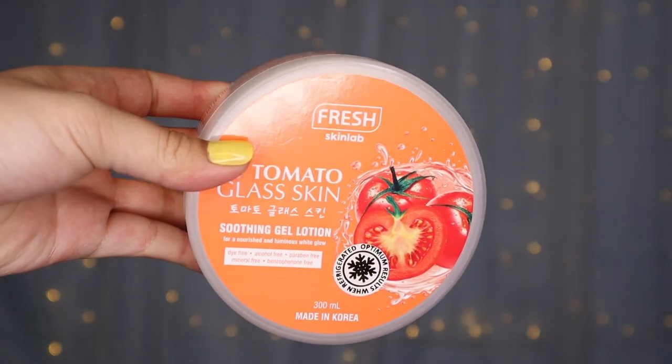Recently I've also been using a product on my face as a moisturizer since I have dry skin, especially on the chin area. This is from Fresh Skin Lab — this is the 98% Tomato Black Skin Soothing Gel Lotion. I don't refrigerate it even though it says to refrigerate for optimum results. I apply it before makeup and before sleeping. I haven't experienced purging from this. I actually tried it on my body during summer and it really cooled me down — no joke, I felt so refreshed after using it post-bath. It's incredibly cooling.